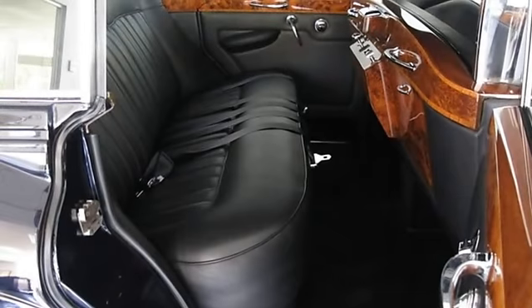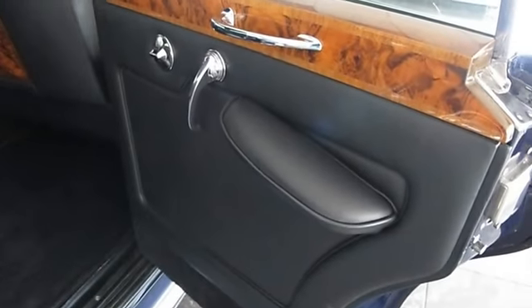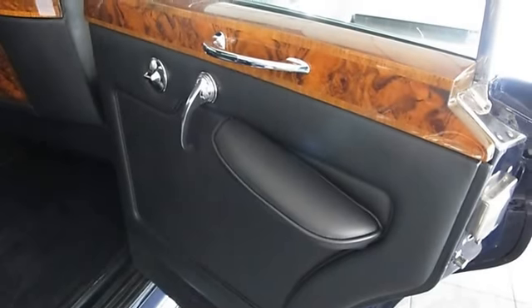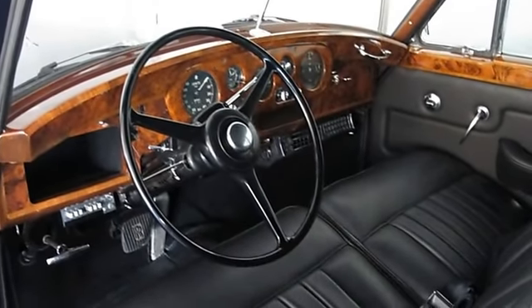During restoration, the leather on all seats was replaced by Connolly Hides. Sale of the vehicle also includes an original manual. The vehicle has been driven very little since restoration.